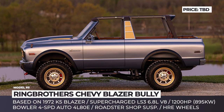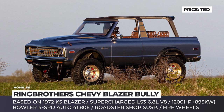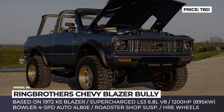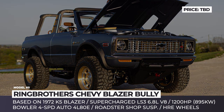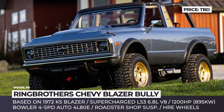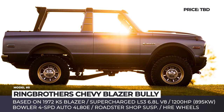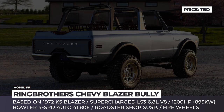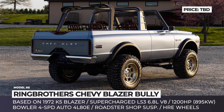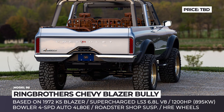Ring Brothers Chevy Blazer Bully: Built in 2022, this is one of four top-of-the-line products by Ring Brothers brought to the latest SEMA show. Based on the 1972 K5 Blazer, the Bully benefits from numerous rebuilds and upgrades turning it into a 1,200-horsepower off-roader. The model gets a new custom chassis with a Roadster Shop four-link suspension and Fox Racing coilovers, Dana 44 front and 60 rear axles, and Bayer 6-caliber brakes with 15- and 14-inch discs.